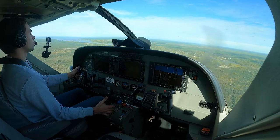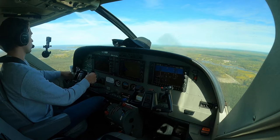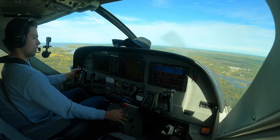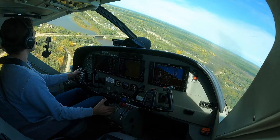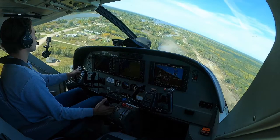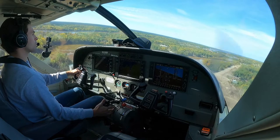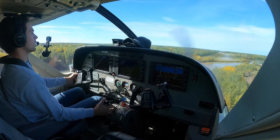Flaps 10 coming down. Quick before-landing check. Flaps 20 in transit. Northway 860 short final 28 Poplar River. 500 feet. Airspeed looks good — about 95 knots on short final.